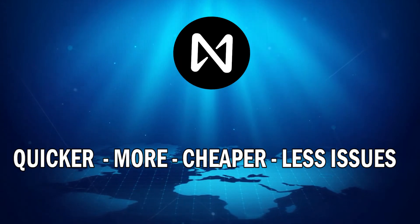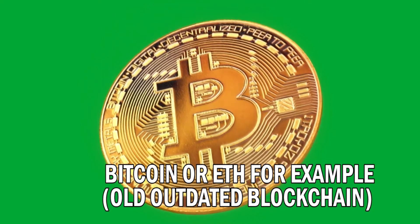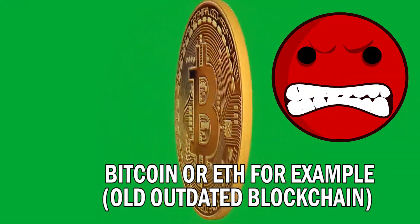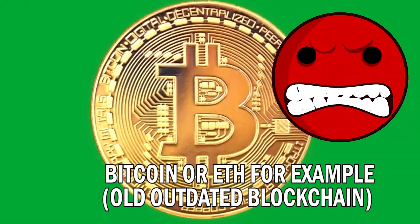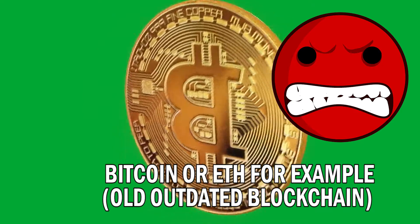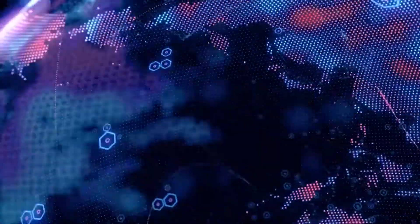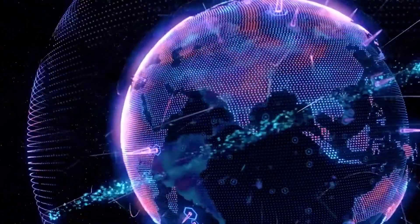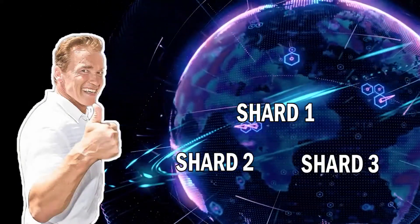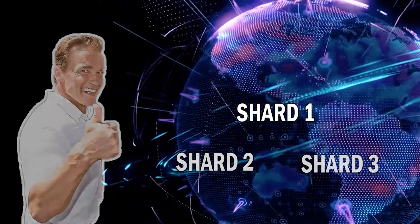In an old outdated blockchain that processes every transaction individually, the network normally becomes overwhelmed by a transactional load as more users use the network. If there was a problem with one single transaction on these older blockchains, that would cause the entire network to have issues and inconvenience everyone trying to put a transaction through. With NEAR's sharding technology, this is no longer an issue — if there is a problem with a transaction on one of the shards or sidechains, it doesn't affect the processing of other transactions taking place on different shards.